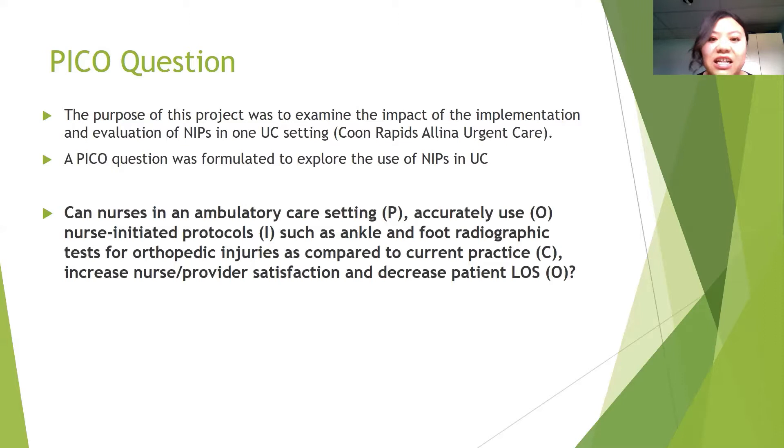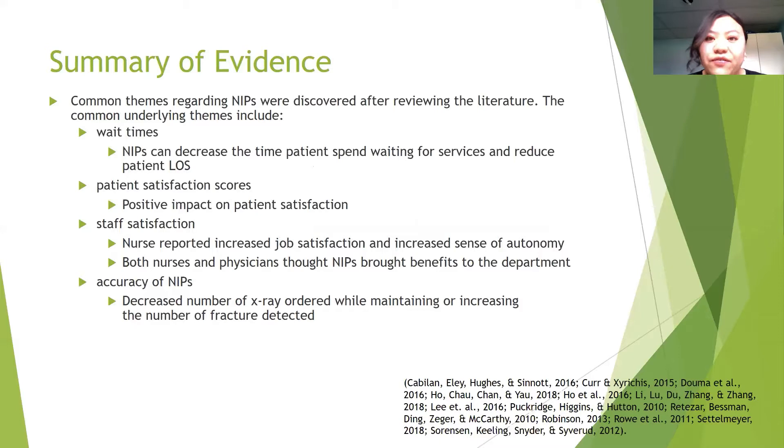During the research phase, common themes regarding NIPs were discovered after reviewing the literature. The first theme is wait times — NIPs can decrease time patients spend waiting and reduce length of stay. The second theme is patient satisfaction, which showed a positive impact. The third theme is staff satisfaction, where nurses reported increased job satisfaction and autonomy. Both nurses and physicians felt NIPs brought benefits. The fourth theme is accuracy — NIPs showed a decreased number of x-rays ordered while maintaining or increasing fracture detection.